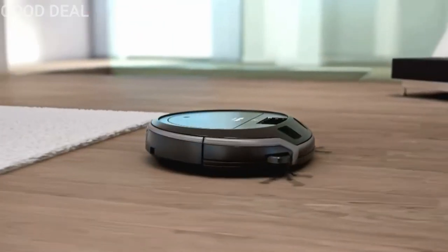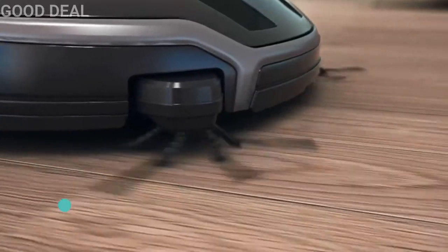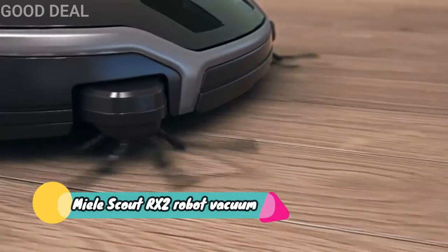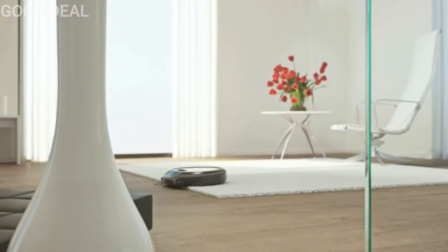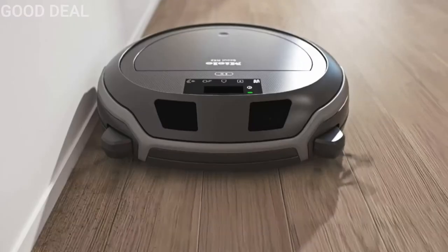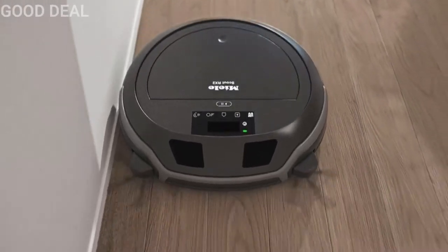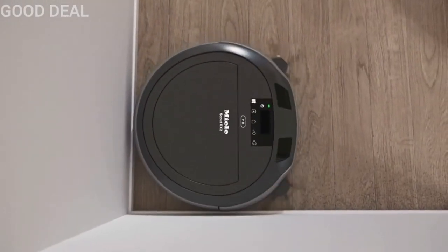The second generation of robotic vacuum cleaners from Miele achieves a first-class cleaning performance. Quattro cleaning power makes the Miele Scout RX2 particularly powerful. The new corner brushes sweep dust reliably below the unit. These fan-shaped side brushes can reach along edges easily and ensure particularly thorough cleaning in corners.